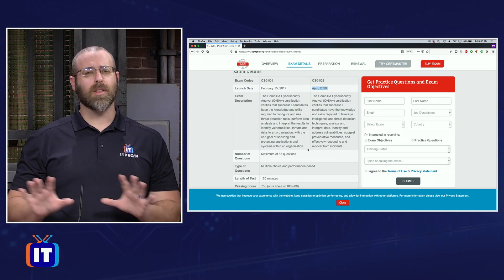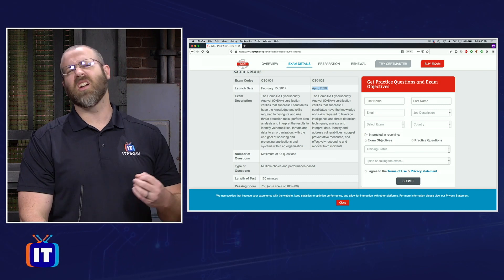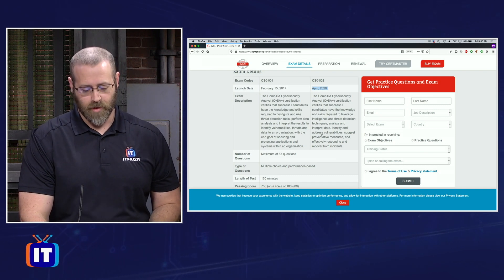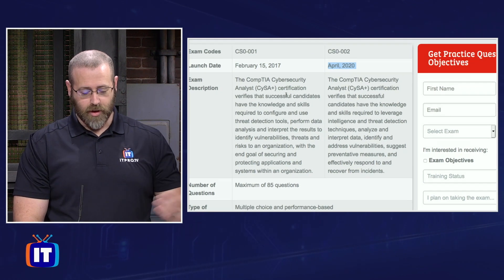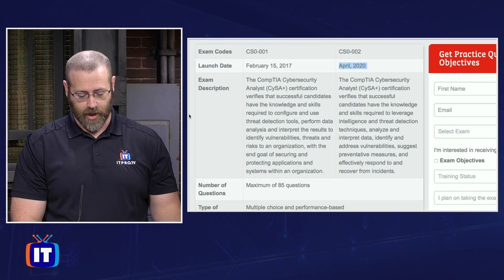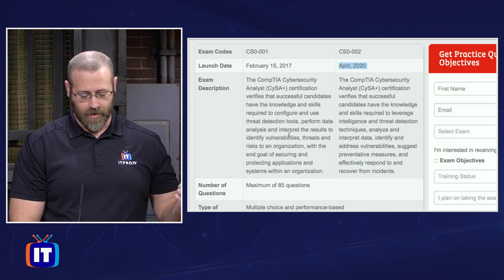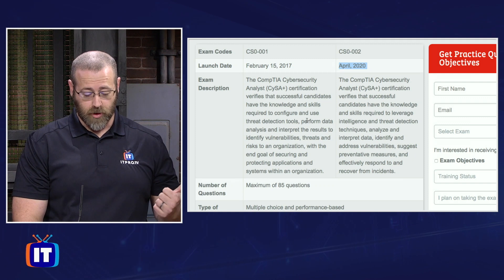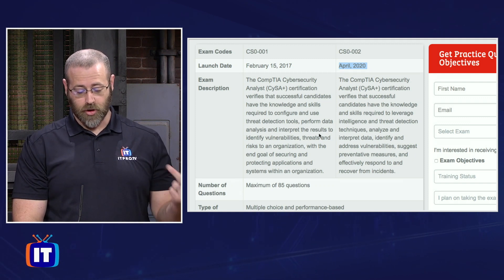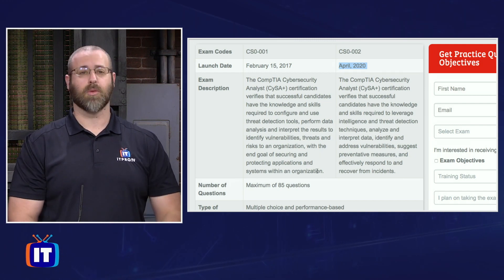Just some differences in focus is what I'm seeing so far, and maybe a little bit as far as the experience goes. In the exam descriptions, we're seeing that with the current SISA Plus exam, you have certification that verifies successful candidates have the skills required to configure and use threat detection tools, perform data analysis, interpret results, and identify vulnerabilities, threats, and risks to an organization with the end goal of securing and protecting applications and systems.